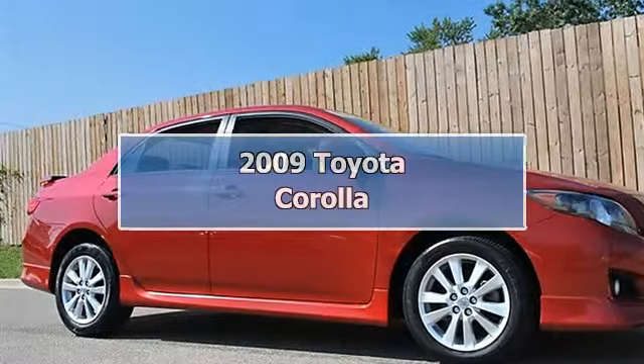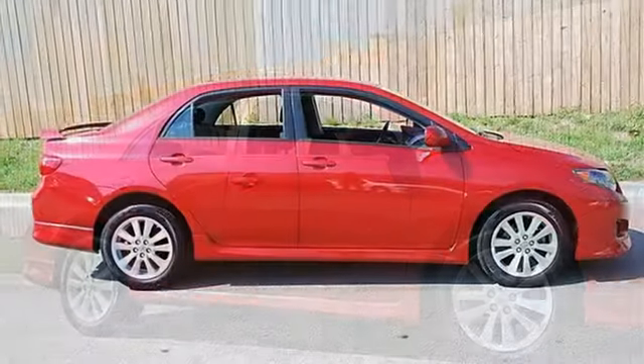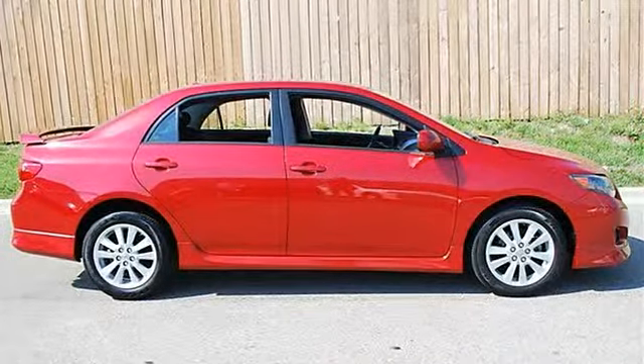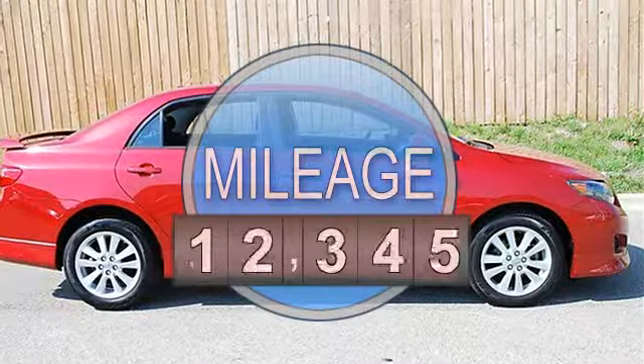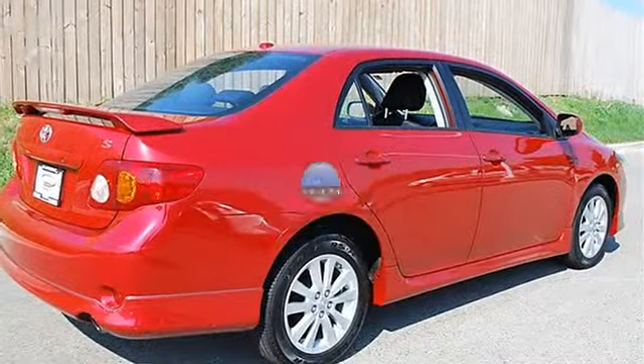2009 Toyota Corolla 4-Door Car. This vehicle features the following equipment: Automatic, Gas I4, 1.8L 110, FWD Cruise Control, Power Package Included.